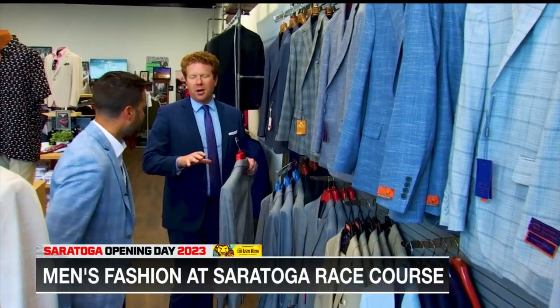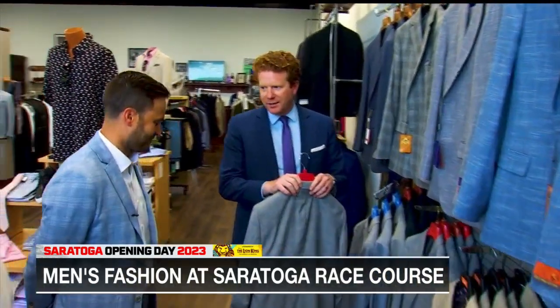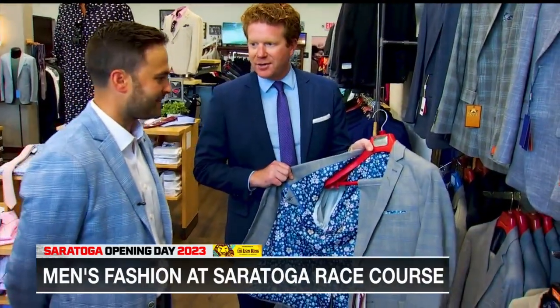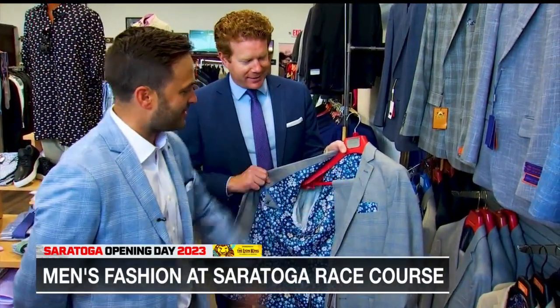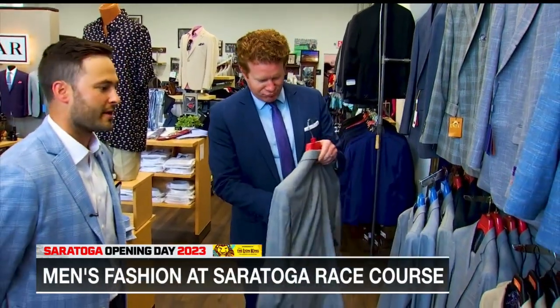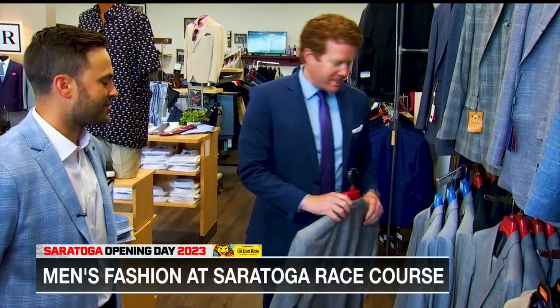If you just want to be a little understated on the outside but have flair on the inside, does that work at Saratoga? Oh yeah. With the matching pocket square, you can't beat that. Little touches like that really complete an outfit — when you dress good, you feel good.